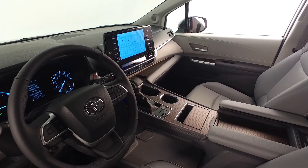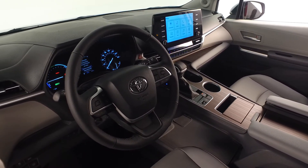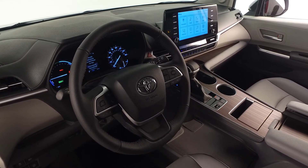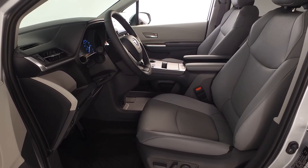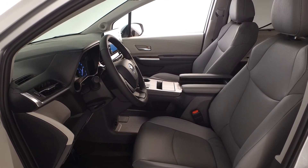The leather-trimmed tilt telescopic steering wheel includes hands-free controls for phone and audio, including Android Auto and Apple CarPlay, Sirius XM, and Amazon Alexa. This Sienna XLE also includes heated front seats, an eight-way power-adjustable driver's seat with power lumbar, and a four-way power-adjustable front passenger seat.